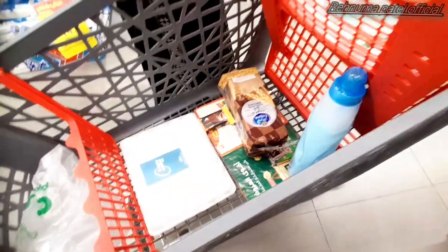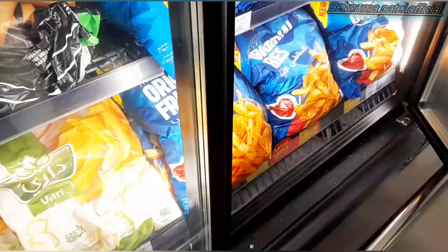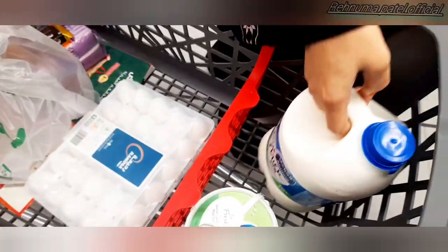Okay guys, just now I told you we took pink, but then mom was like let me try the blue one this time. These are all the freezing items and here we take fan fries — the potato chips.